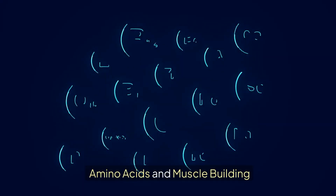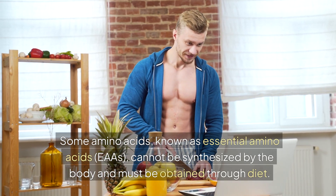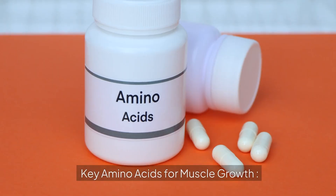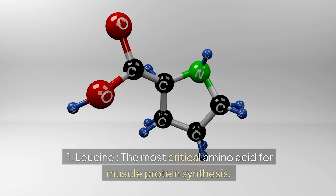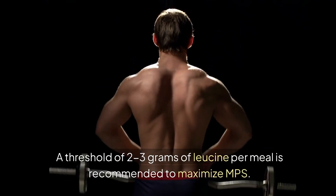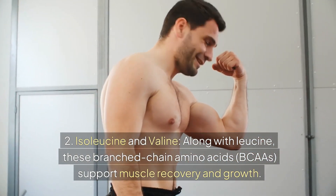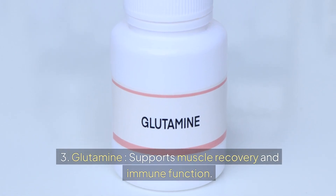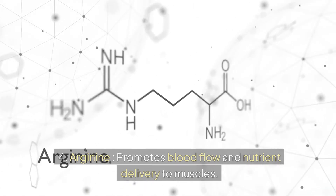Amino acids are the building blocks of protein. Some amino acids, known as essential amino acids (EAAs), cannot be synthesized by the body and must be obtained through diet. Key amino acids for muscle growth: 1. Leucine — the most critical amino acid for muscle protein synthesis; a threshold of 2–3 grams of leucine per meal is recommended to maximize MPS. 2. Isoleucine and valine — along with leucine, these branched-chain amino acids (BCAAs) support muscle recovery and growth. 3. Glutamine — supports muscle recovery and immune function. 4. Arginine — promotes blood flow and nutrient delivery to muscles.